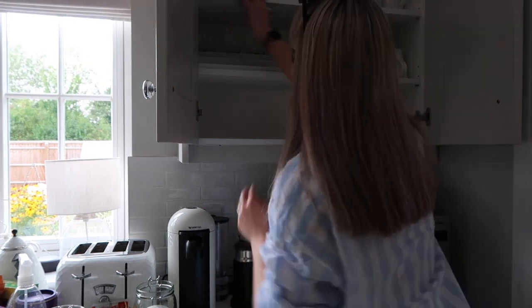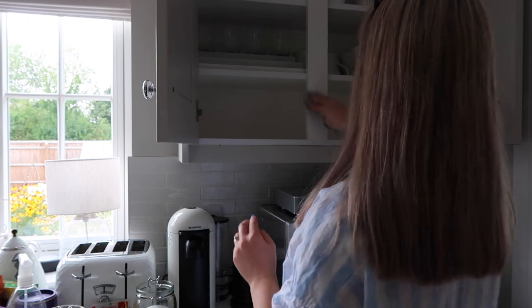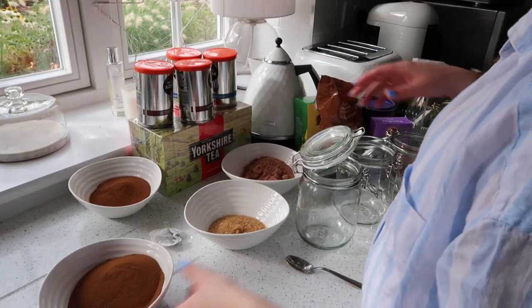A bit of elbow grease. God knows what that is up there. Right, that's better. Okay, so now let's decant.